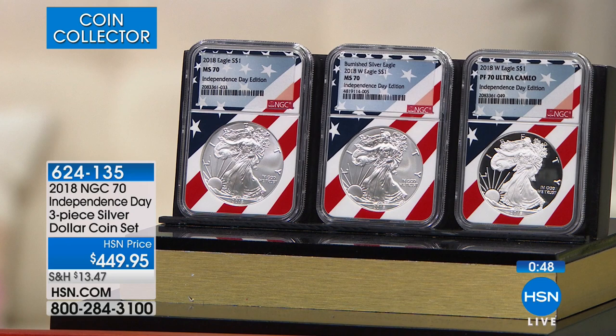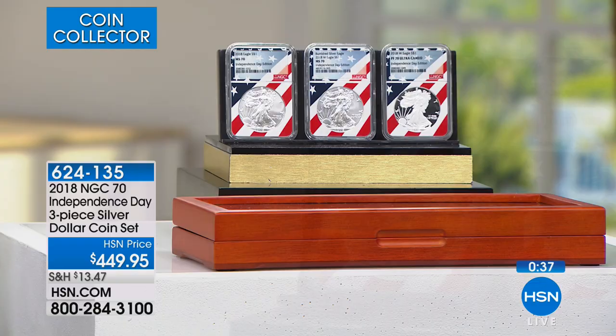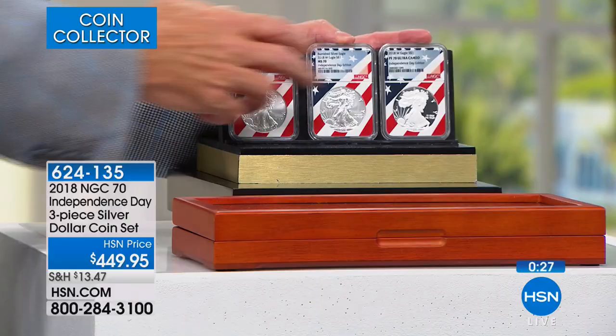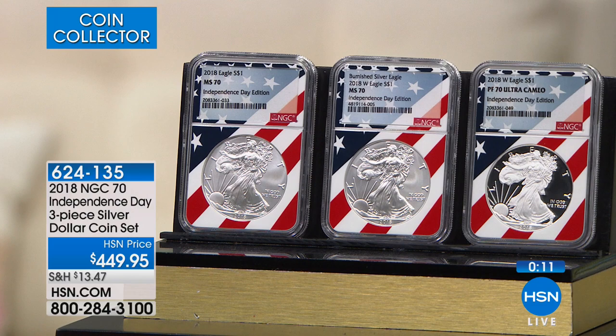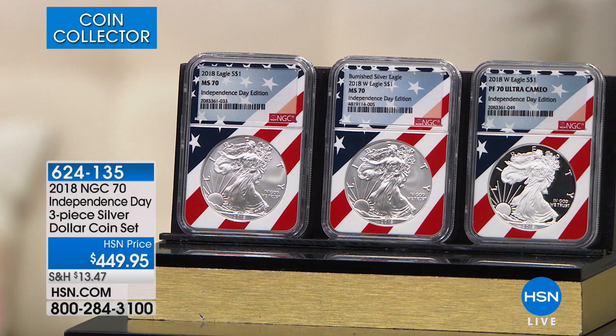Don't let this be a 'coulda, woulda, shoulda.' Once Mike is done, this is done. If you try to collect them elsewhere, you'd have to get them from someone who bought here, because I'm the only one who can sell Flag Core. This has been the most popular certified modern issue coin out there between Flag Core, PCGS Premier, and Annex First Day of Issue — we have the top three cores. We're down to about the last six or eight dozen of the set, and this is the only single presentation I will do on this.